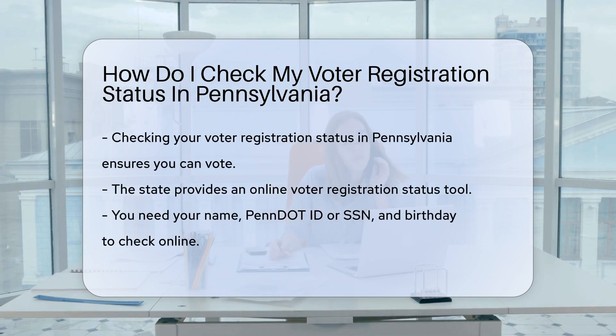Checking your voter registration status in Pennsylvania is like peeking into a treasure chest of democracy — you never know what you'll find until you look. Why check? Well, it ensures your voice is heard loud and clear at the polls.